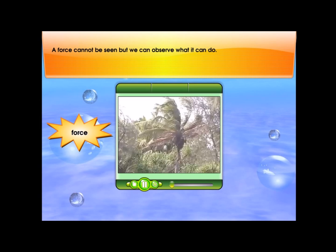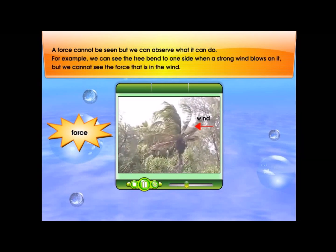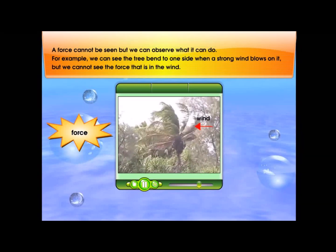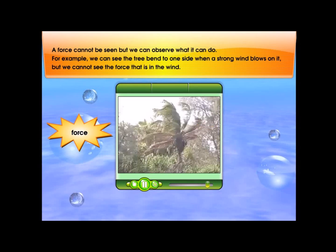A force cannot be seen, but we can observe what it can do. For example, we can see a tree bend to one side when a strong wind blows on it, but we cannot see the force that is in the wind.